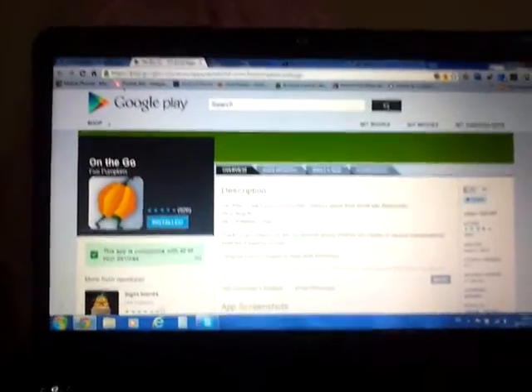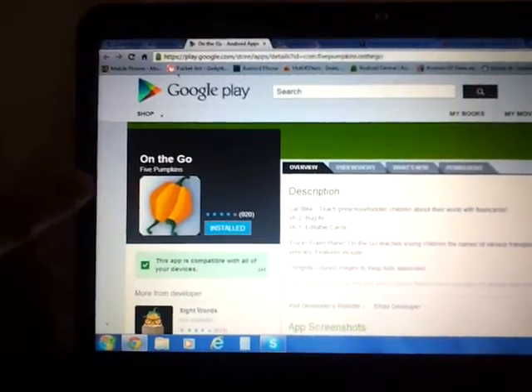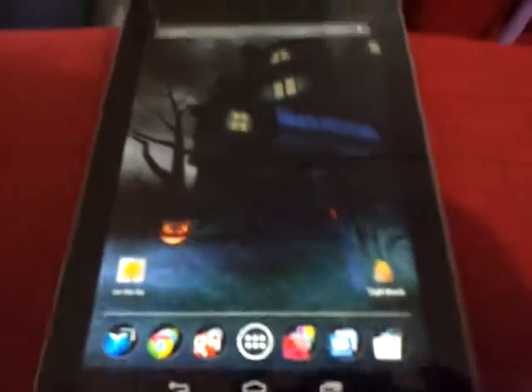Hi, this is another review of apps for children. This one is a free app again by 5pumpkins developer and it's called On the Go. I'm showing it on my Nexus 7.